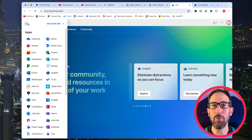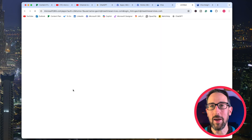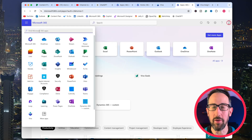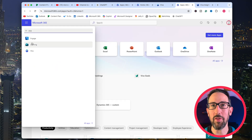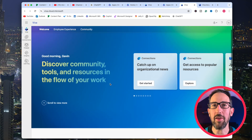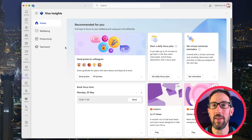Getting straight into it, starting at number five is Viva Insights. If you haven't used it already, there is a web app. Come into your three-dot menu and go to Viva Insights. If it doesn't appear in your list, explore all apps and find it there — sometimes you get a search bar. You can jump straight to Insights or go to Viva Insights via Teams, search for it in your three-dot menu, or pin it in the sidebar.